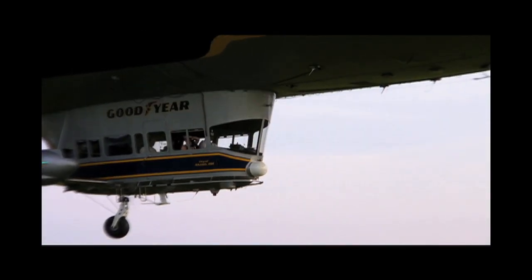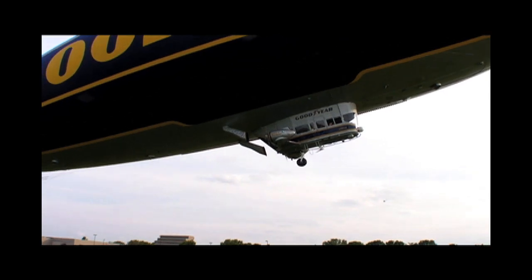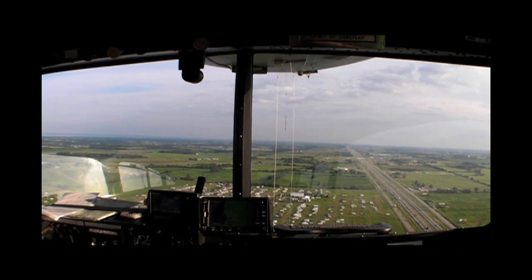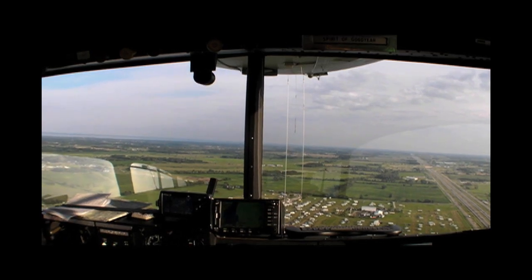At AirVenture, Goodyear was offering rides in the blimp. I took a 45-minute excursion around Whitman Field and got a basic feel for how an airship operates. The blimp has two Continental IO-360s with reversible props — that's not much horsepower, so you don't go very fast or get very far in a blimp. Running at 30% power, the airship cruises along at 20 knots. At one point, the pilot reversed the props and we parked over Pioneer Field for a few minutes. With the windows wide open, you can't beat the view from 500 feet.